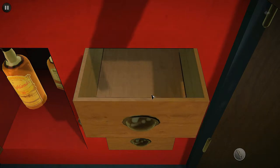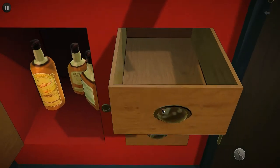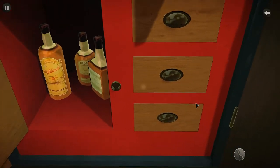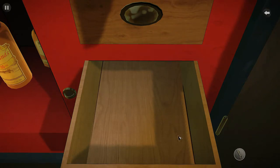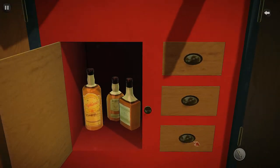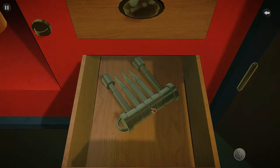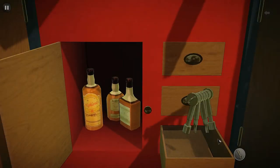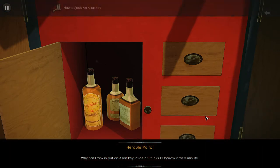Or does he? Hmm, that's interesting — why would you have... oh, that might be helpful. That is a tool set! Why has Franklin put an allen key inside his trunk?